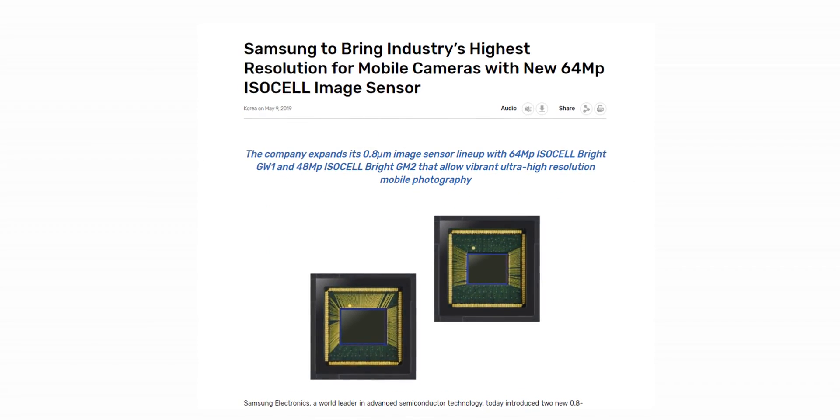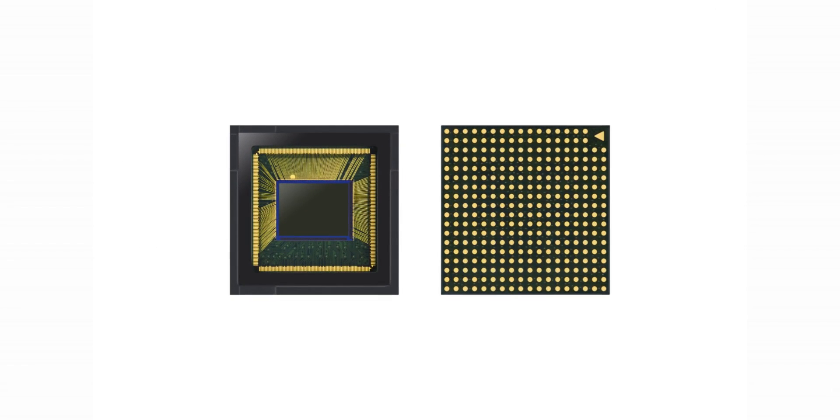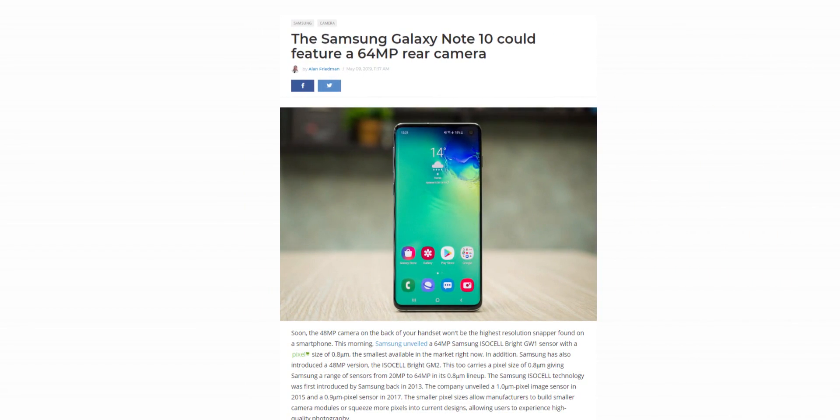What's up guys, Sal here. Samsung unveiled a 64MP sensor which is the world's highest resolution for smartphone cameras. This sensor will go into mass production in the second half of this year, so a lot of publications are claiming that we might see this end up inside the 10th anniversary of the Galaxy Note. But will it though? Let's talk about it.